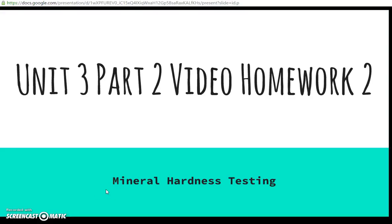This is unit 3 part 2 video homework 2. We're going to talk today about mineral hardness testing.